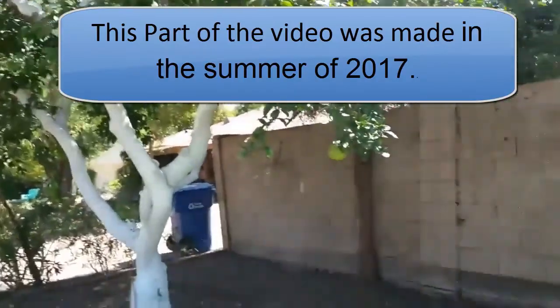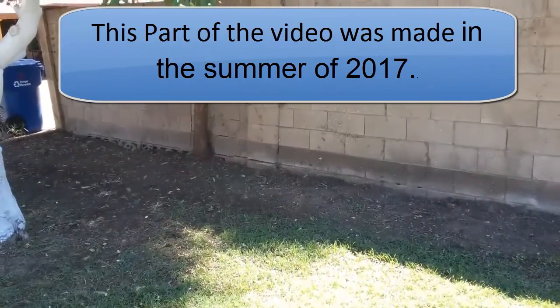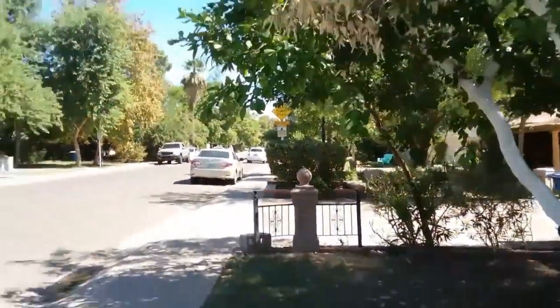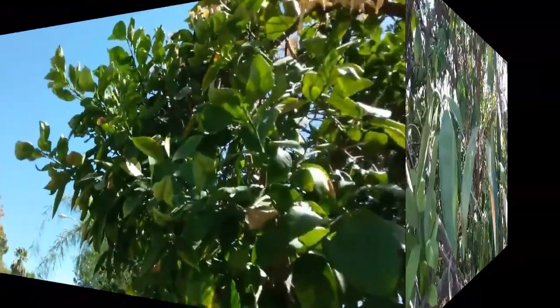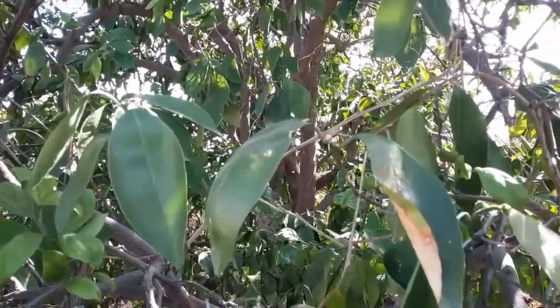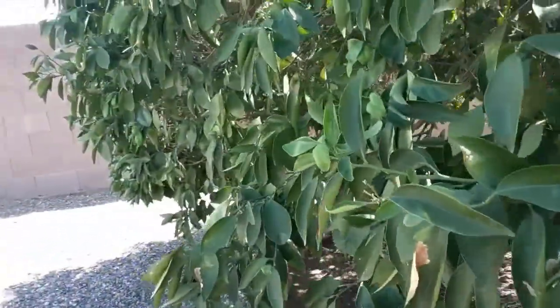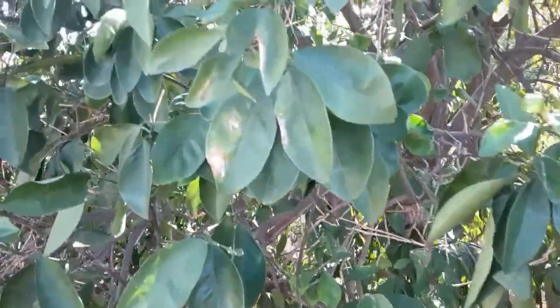As you can see, the whiteflies have become a real problem. This video was taken in the summer of 2017 and you can see the whiteflies swarming. This is either the bayberry whitefly, the ash whitefly, or the citrus whitefly — or some other kind of whitefly. There are hundreds of different species, but those are the major ones known to infect citrus trees.